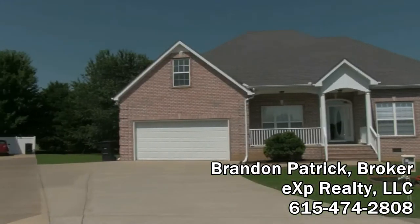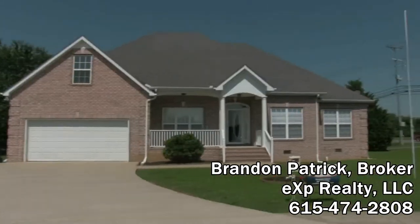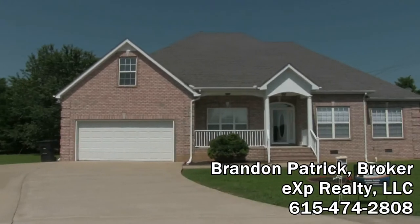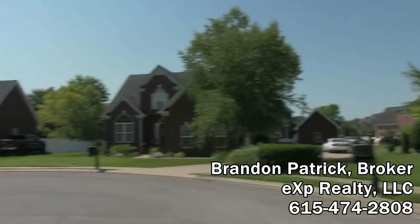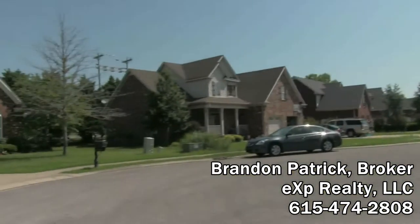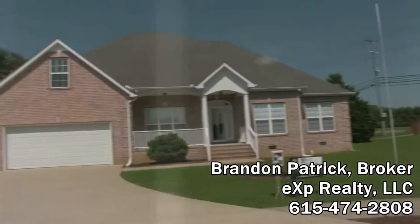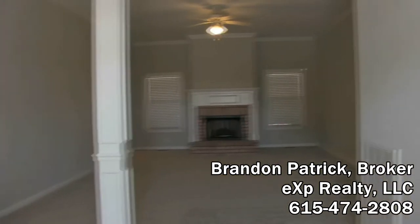Hi, this is Brandon Patrick with EXP Realty, and today we're looking at 3028 Shady Glen Circle in Murfreesboro, Tennessee. This is a three-bedroom, two-and-a-half bath, all-brick home sitting in a cul-de-sac — a really nice, very level lot. We're coming into the home now.